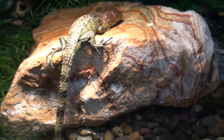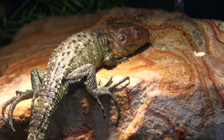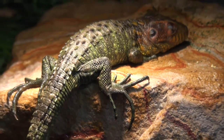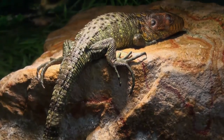Let me just take a quick look again — it's a beautiful caiman lizard. This guy's just sleeping away under the lights. I'm Steven the Petman, and I thank you for watching.